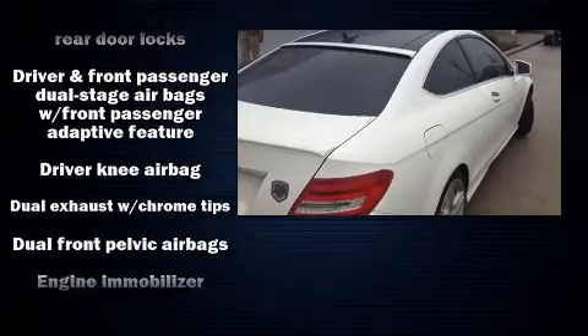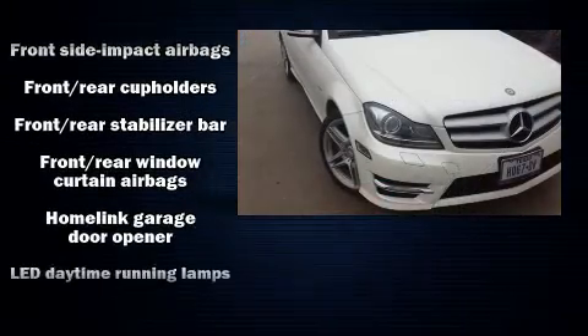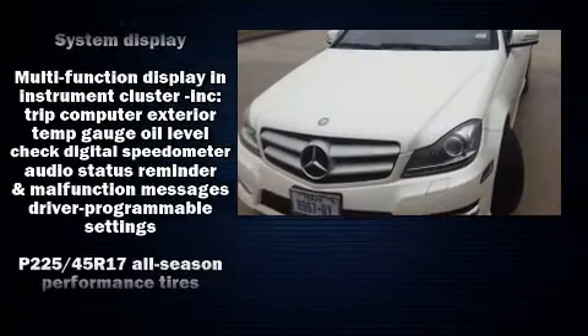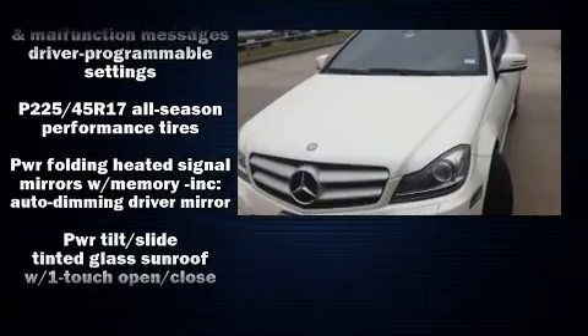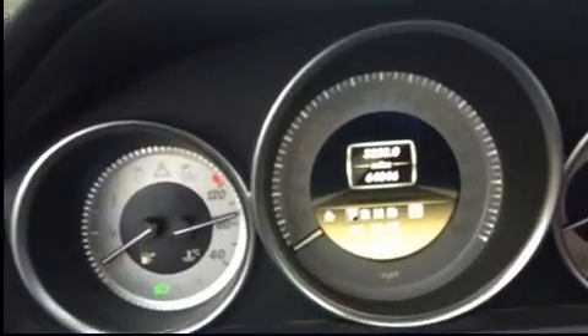Mercedes-Benz ensures the safety and security of its passengers with equipment such as head curtain airbags, ignition disabling, and four-wheel disc brakes with ABS. Various mechanical systems are monitored by electronic stability control, keeping you on your intended path.